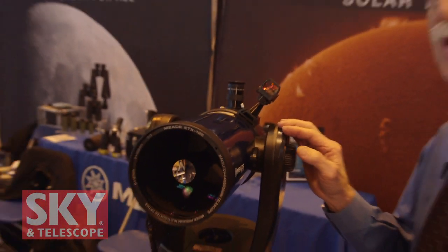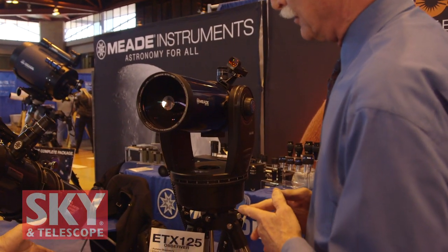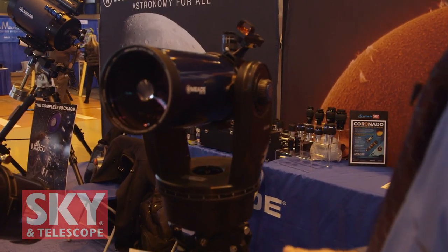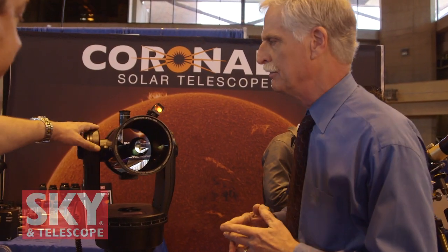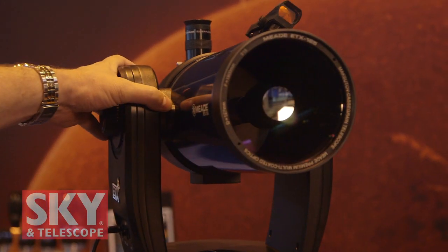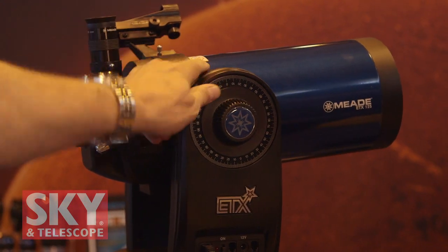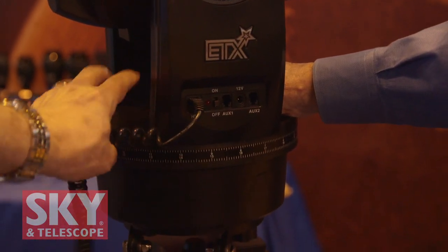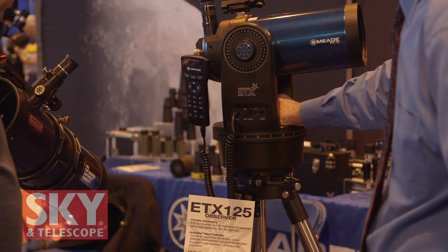This is a new instrument since last year's show. Last year we introduced the ETX 80 and 90 Observer, and last holiday season we introduced the ETX 125 Observer — it's actually the return of a legend in our product line. The ETX 125 is a 1900mm focal length Maksutov-Cassegrain telescope at F/15. A nice feature is the external DC jack so you can power it not only from internal batteries but also with a 12-volt AC adapter.